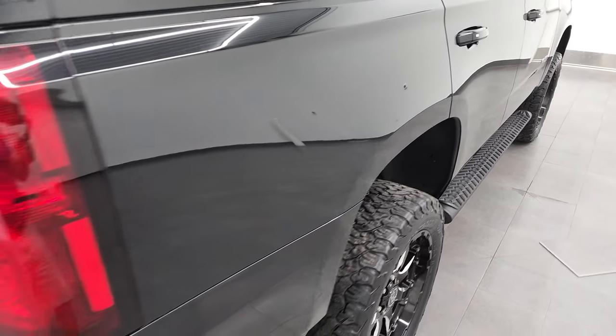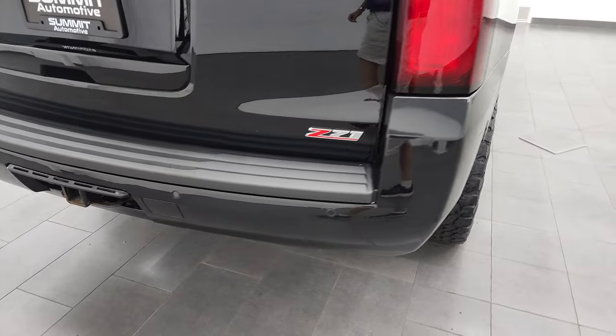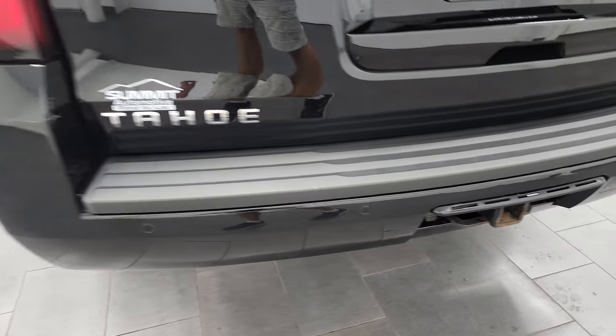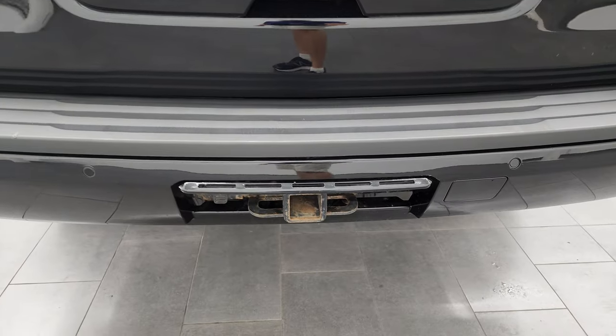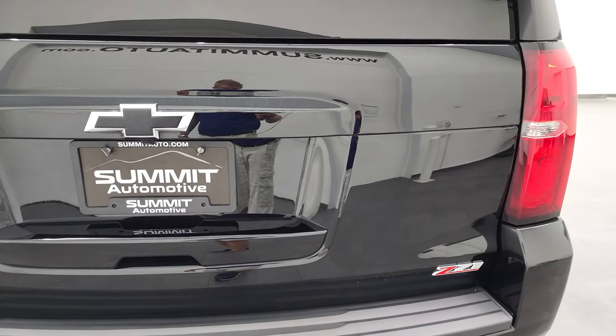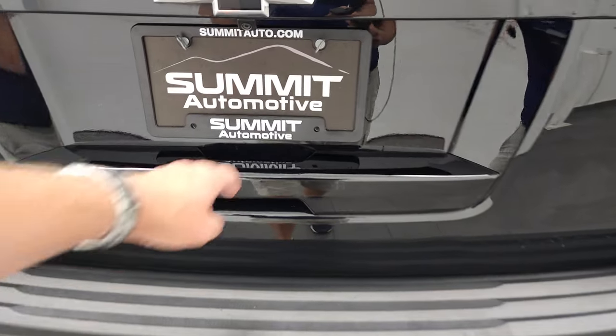Didn't see any dents or dings on the rear quarter. Coming around to the back, rear bumper is in nice shape. Does have the backup parking sensors, full towing package which includes the receiver hitch and seven pin wiring, and the rear gate is in nice shape.